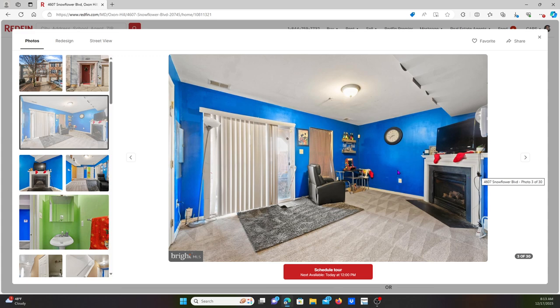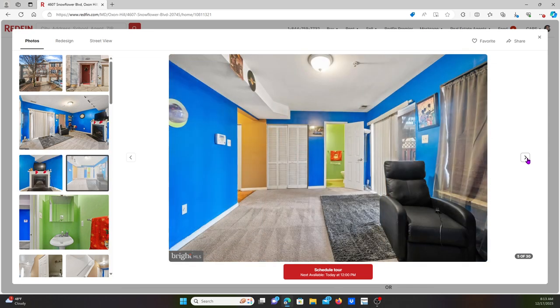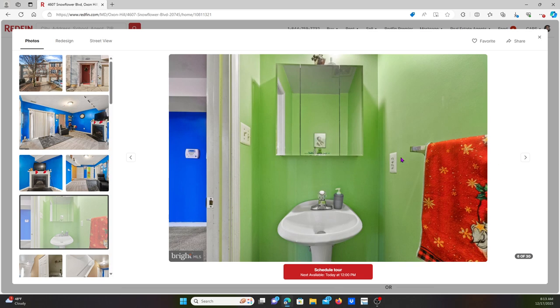I guess this is a living room — it has a fireplace right here. Oh my god, why is it bright blue? I don't understand why it's bright blue. Next picture — oh my god, why bright green? Look at that, look closer. Why is it bright green? I don't understand that. Do you have any better taste? Why? Unbelievable bad taste.